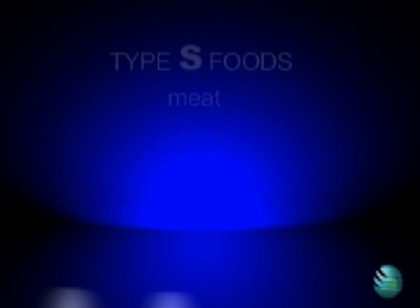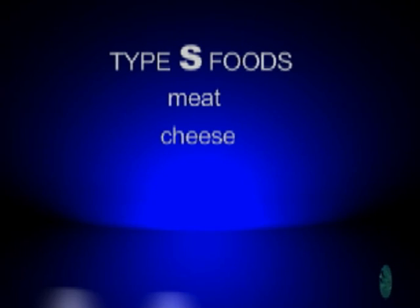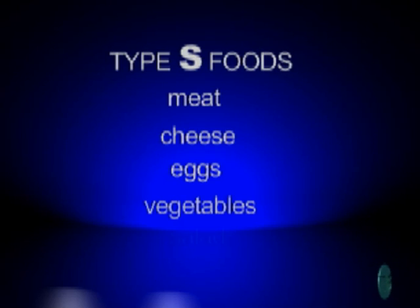Type S foods are foods like meat, cheese, and eggs, which are high in protein, along with foods like vegetables and salads. These foods don't force your body to produce fat.